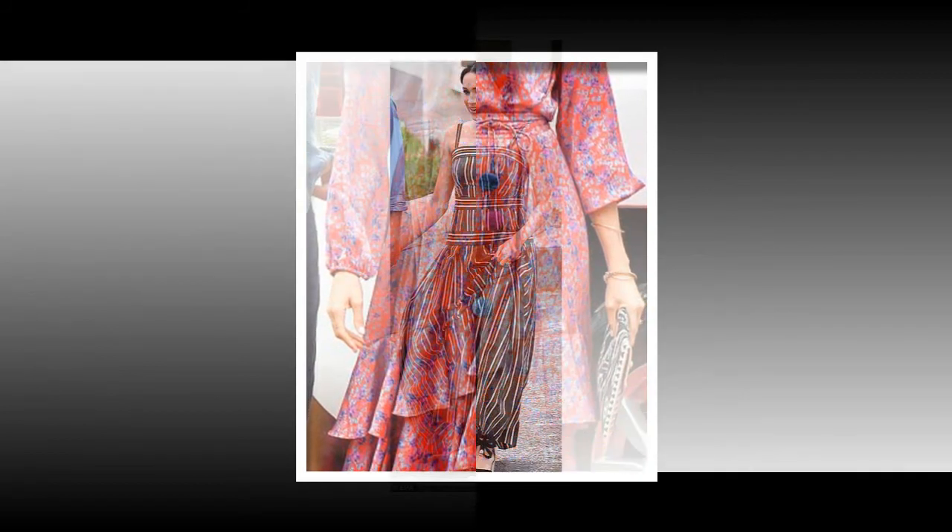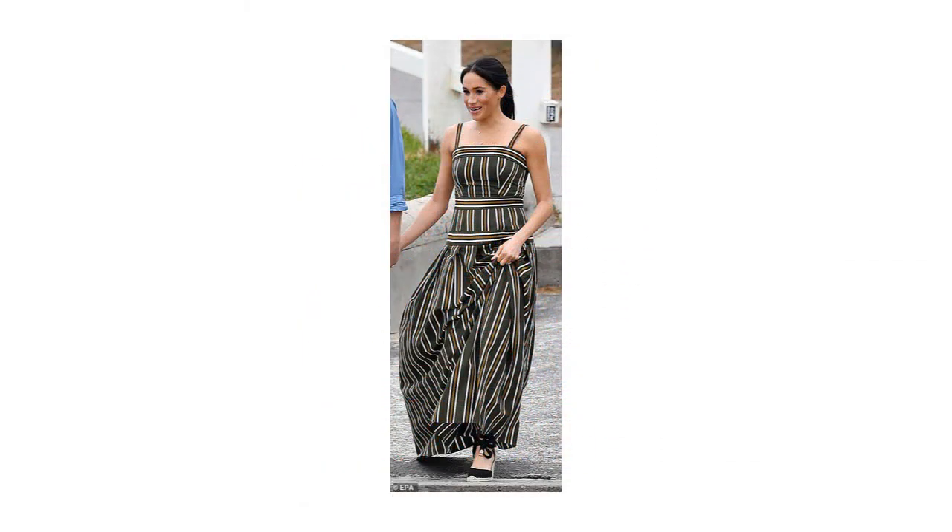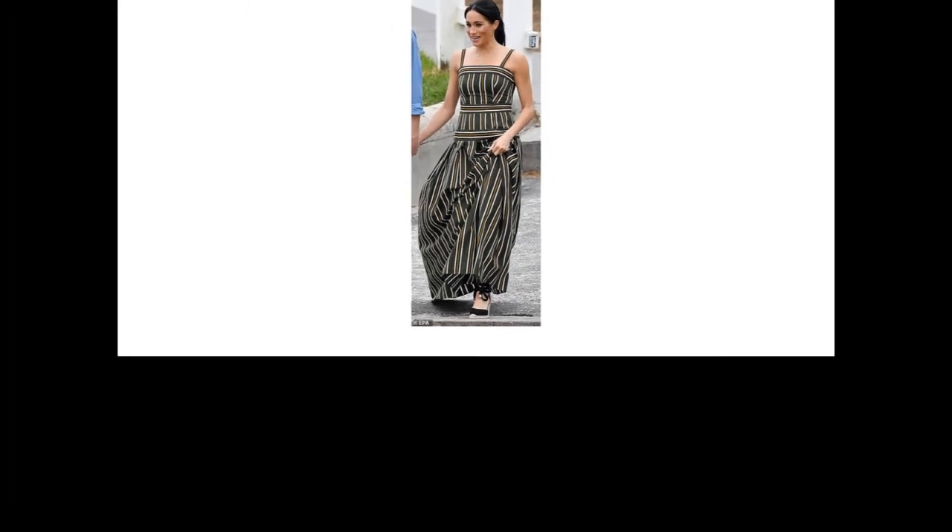The Duchess has re-worn a number of items spotted in the past, including her J-Crew linen shirt, Misha Nanu skirt, Aquazzura de Nuve bow pumps, and her Orton Avalon zip-top crossbody bag. She also recycled her Stella McCartney cape-back dress, having previously worn it at the Queen's 92nd birthday celebrations in April.